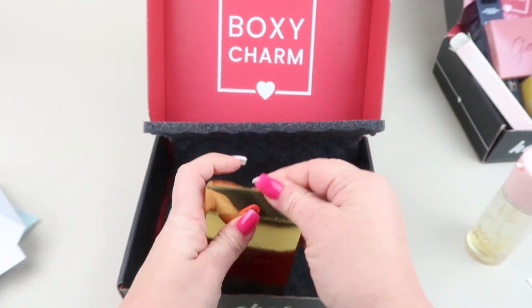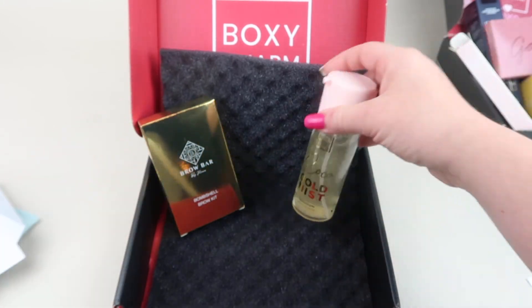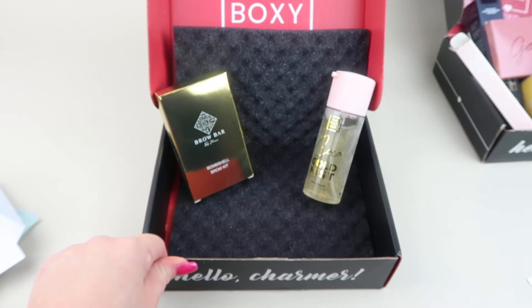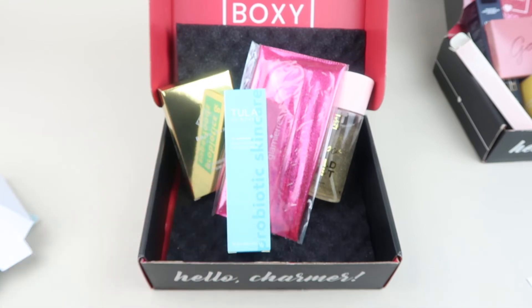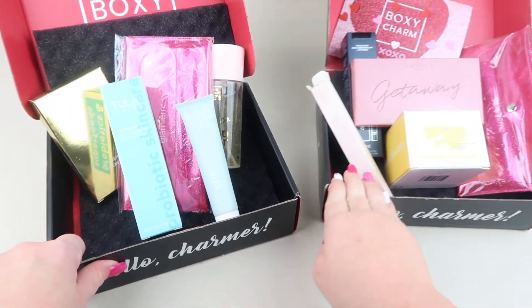That's everything in my personal subscription box. To recap: we have the brow kit, the gold mist spray, the brushes, the scrub, and the primer.